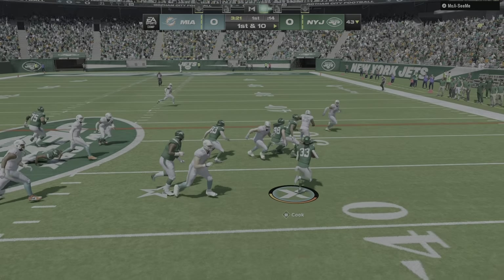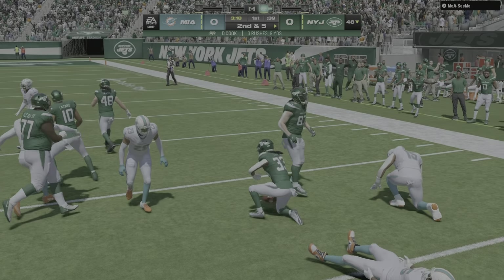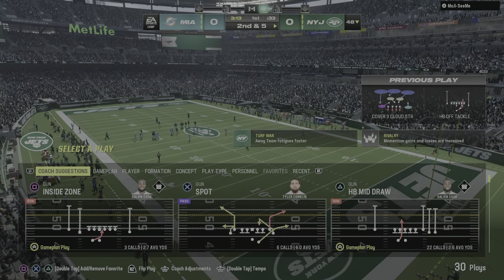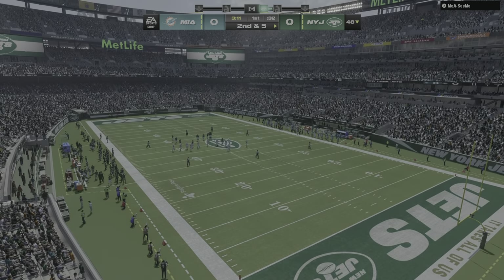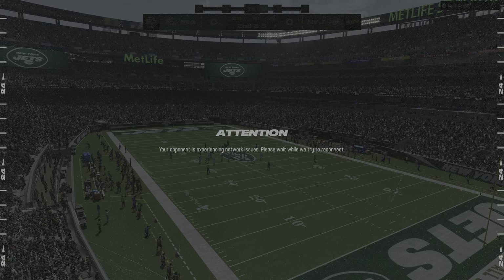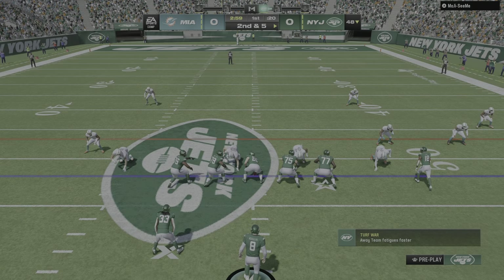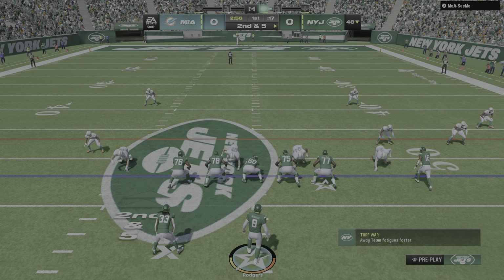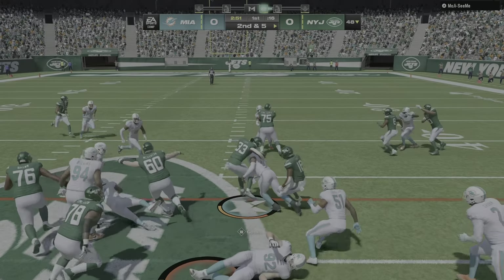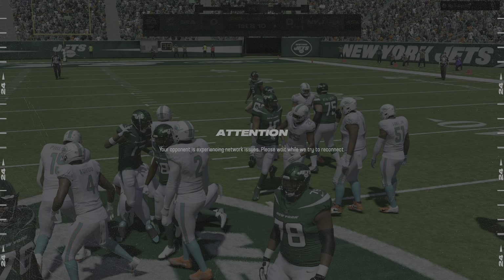First down, here's the run with Cook, and give him about five as he gets this up to the 48-yard line. A quick burst there. Here's a second and five — Cook's got it off the draw, and he'll be brought down at the 45-yard line. Seven yards there and a first down.